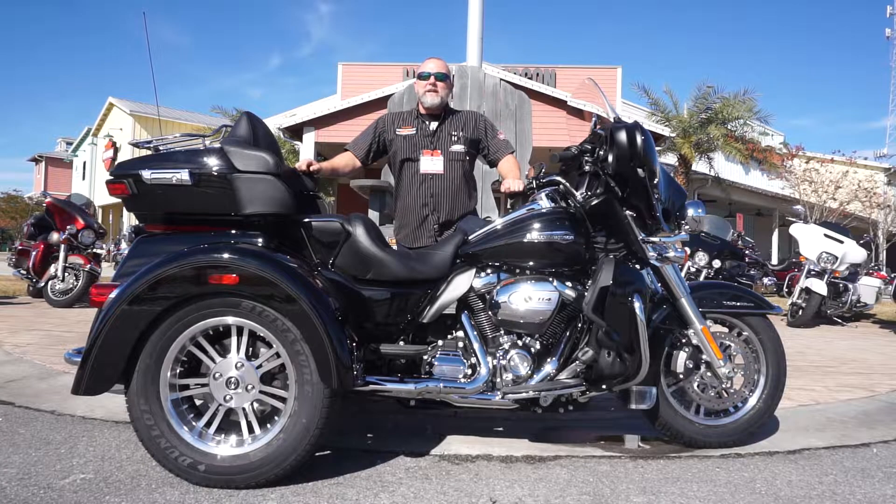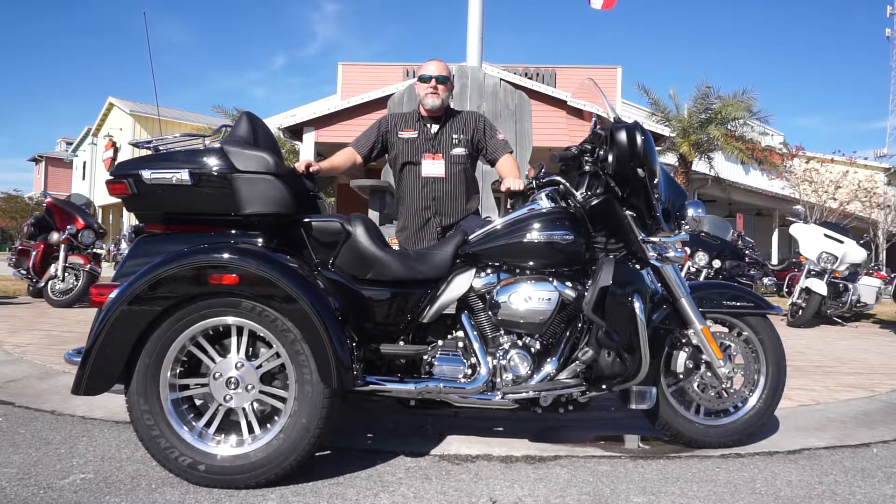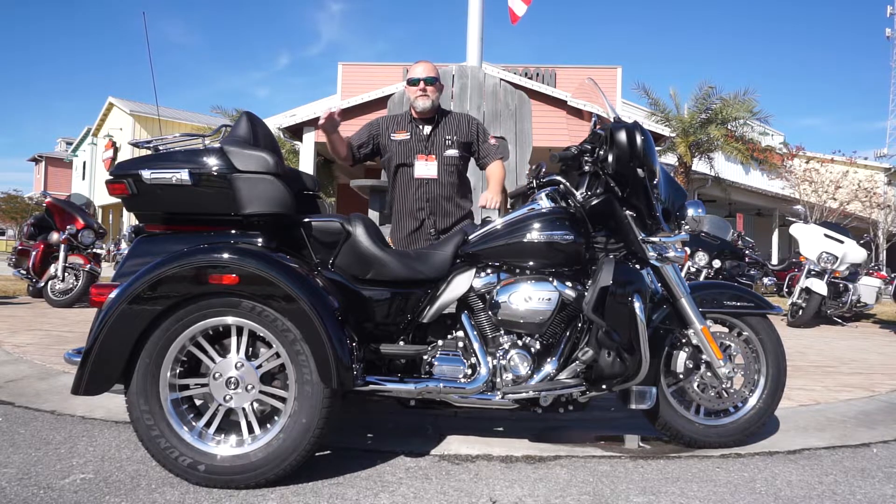If you'd like to check these out, we have about four down here at Panama City Beach, Charlie Davidson. Come on down, ask for myself or any of our qualified motor sales consultants. We'd love to take you out for a test ride and get you on this big beast. I'm Kramer and I'm in your corner. Sweet!